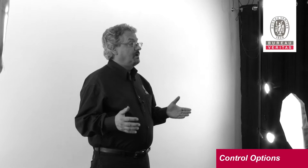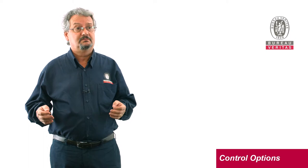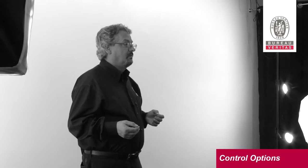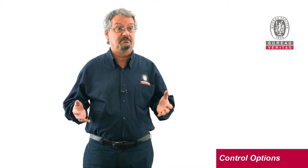Control options. When we identify asbestos containing materials in a building, what are the options? Well, you can remove the material, you can enclose it, or you can seal it. Or if it's in very good condition and unlikely to be disturbed, you do nothing. There's no requirement to remove asbestos unless it's in very poor condition and it's a risk.